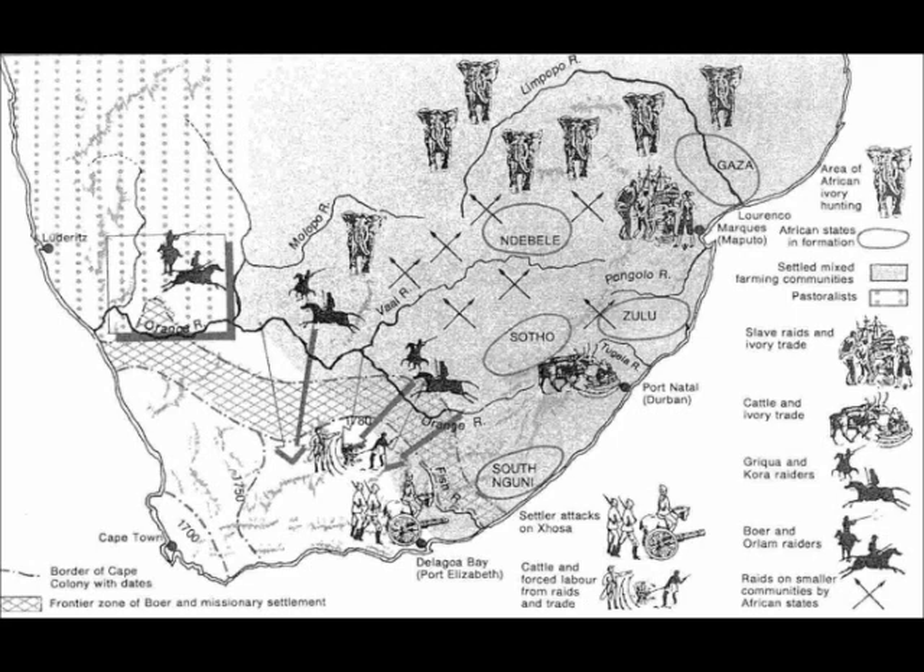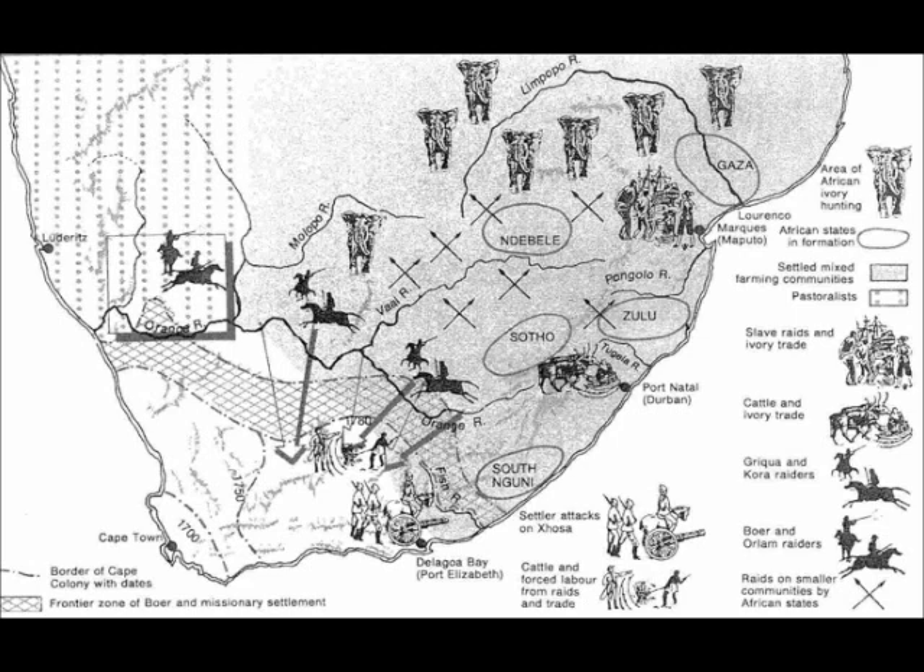Other African states also managed to resist the invasion of the European settlers. The Zulu, Sotho and Swazi states were powerful, while the Tswana, Pedi and Venda, though small, remained intact. Some African states managed to force Boers in parts of the South African Republic and the Orange Free State to pay tribute to them.